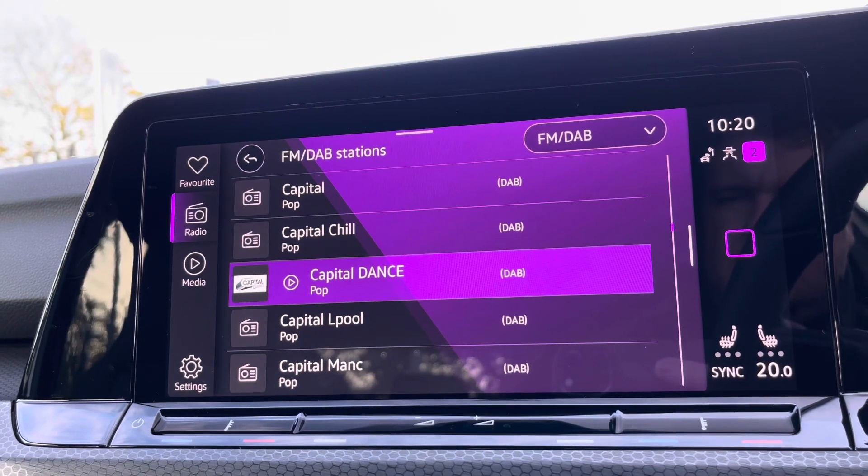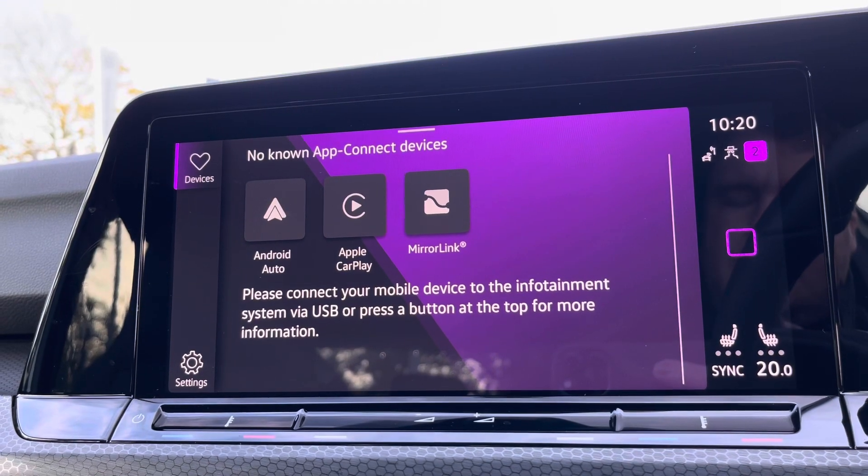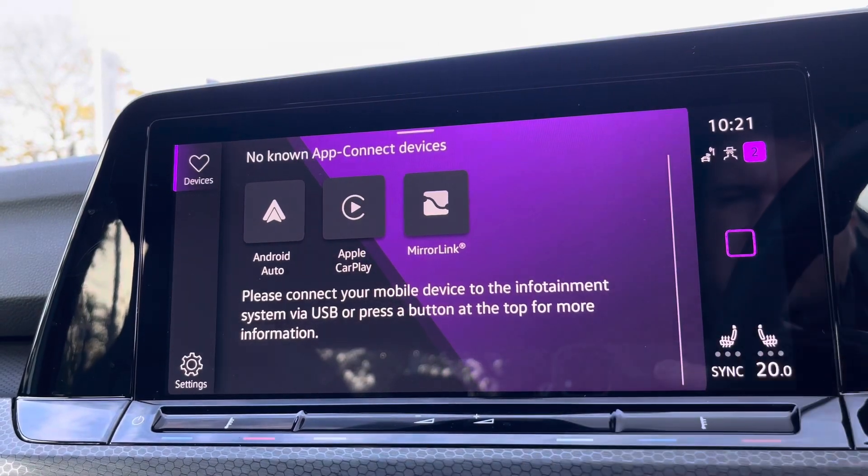Alongside digital radio and multiple media functions such as Bluetooth, you've also got Apple CarPlay and Android Auto available, so you can mirror apps from your smartphone directly onto the screen — such as Google Maps, Waze, Spotify, and many more.